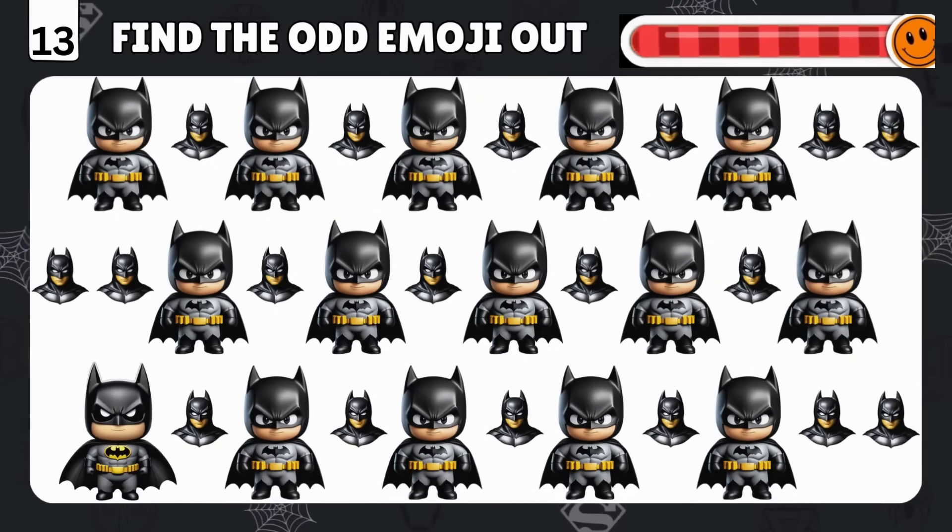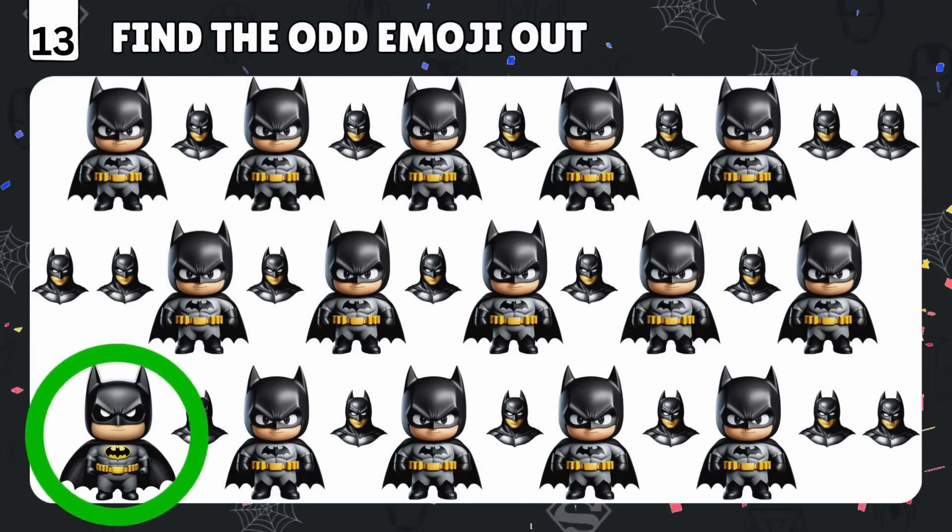Batman signal found! Spot the odd emoji of the Dark Knight! You got it! It's right there in the corner!